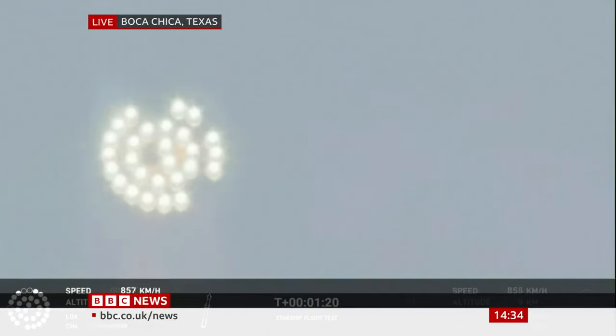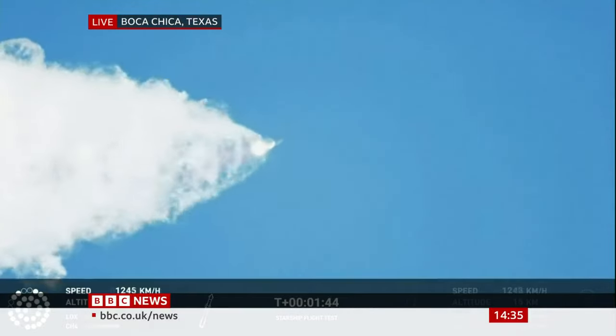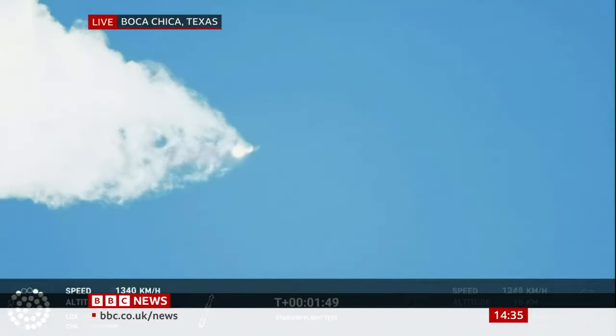Going through the period of maximum aerodynamic pressure. As the velocity increases, the density of the atmosphere is decreasing, lessening stress on the vehicle. Continuing to watch the first stage as we head downrange. 100 seconds into flight. The Houston Tracking Station now acquiring the vehicle.